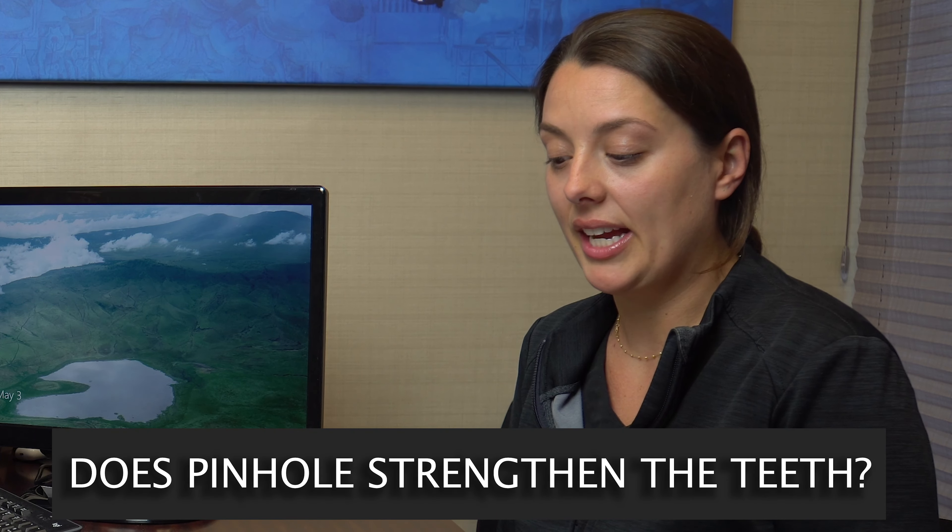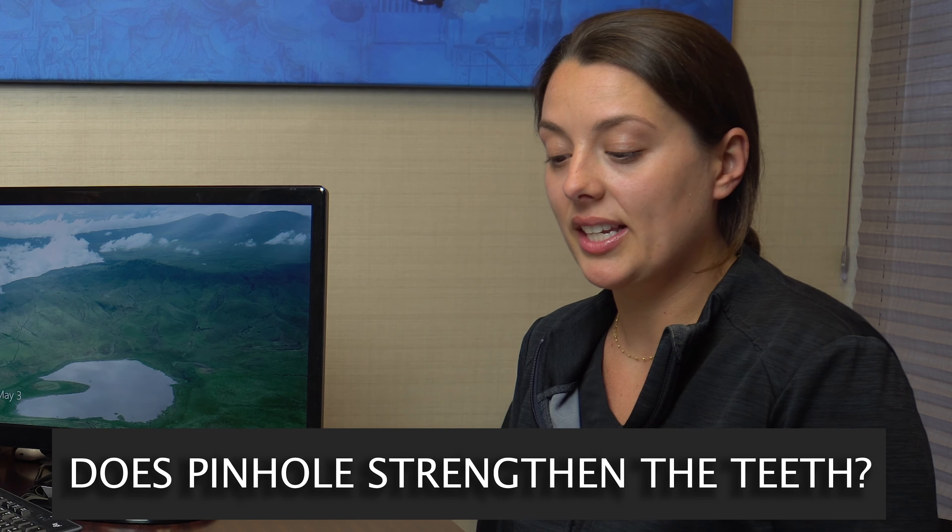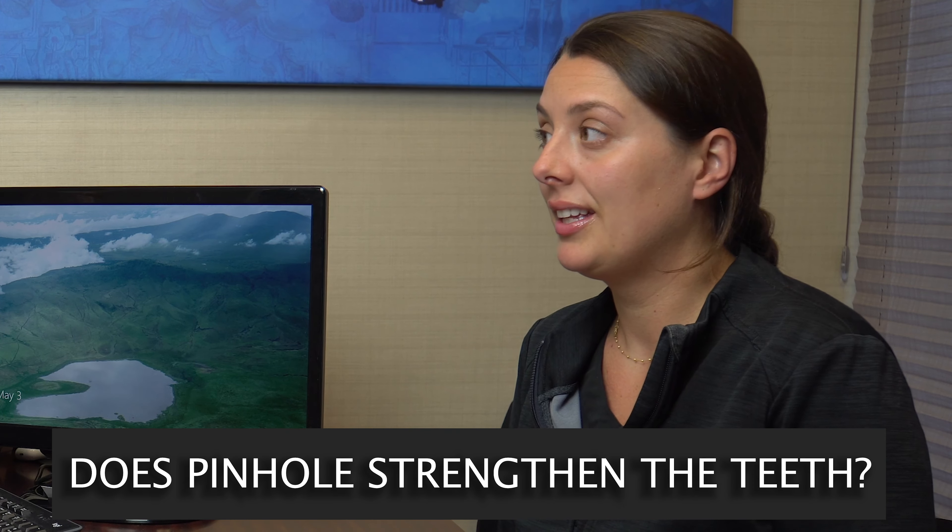What have we got, Olivia? Okay, so the first question is: does pinhole strengthen the teeth? Isn't it the bone density that causes the tooth to be more stable? Pinhole technique is meant to thicken the gum tissue so it will not recede further. The thickening of the gum tissue does tend to stabilize the teeth somewhat. Yes, more bone would stabilize it even more, but the thicker gum tissue does tend to increase the stabilization somewhat.